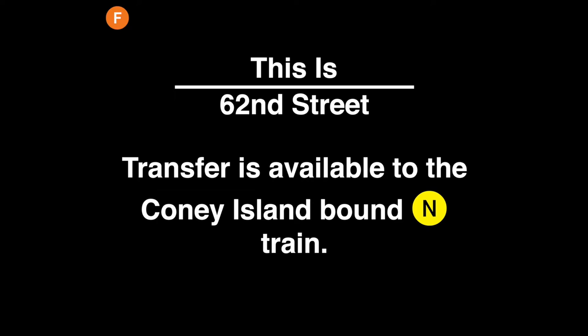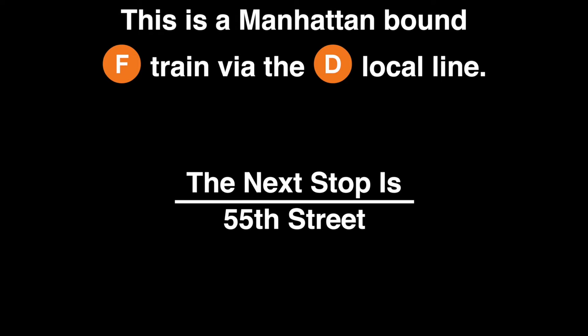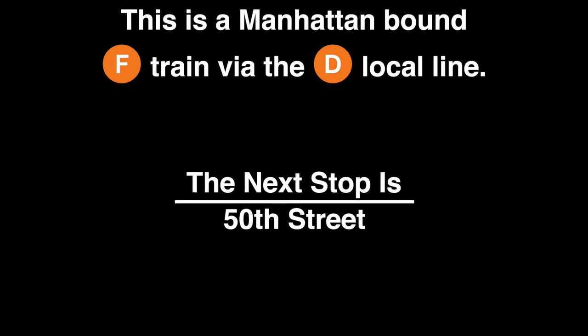Transfer is available to the Coney Island-bound N train. This is a Manhattan-bound F train via the D local line. The next stop is 55th Street. This is 55th Street. This is a Manhattan-bound F train via the D local line. The next stop is 50th Street. This is 50th Street.